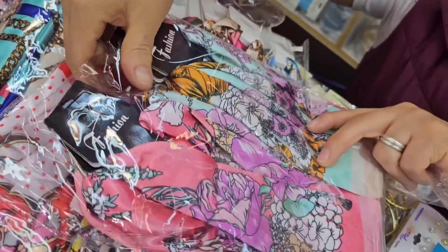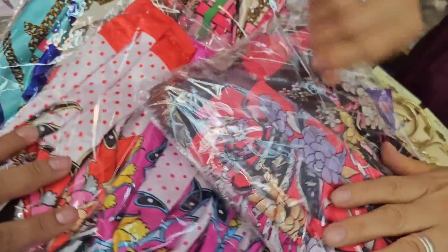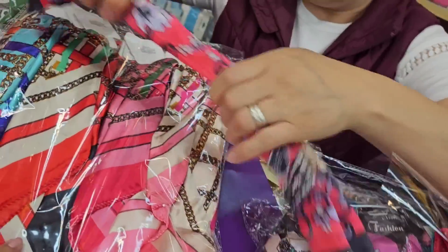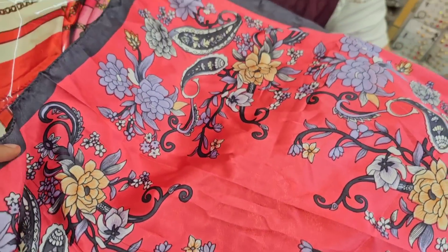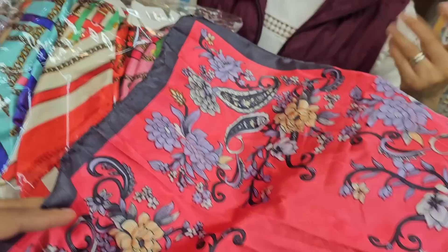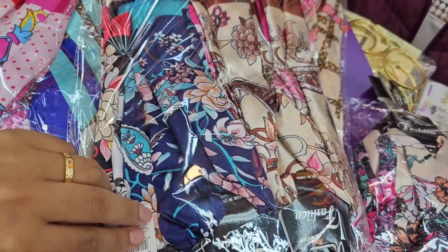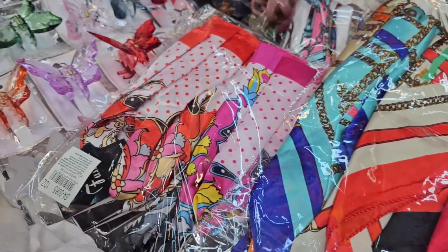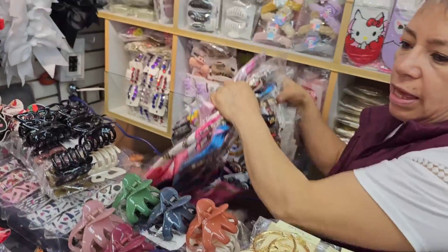These are the scarves going on promotion — beautiful colors. They all come folded differently depending on the supplier but are all the same size. Some come folded long, some short — it's just how they're packaged. The available colors include camel, blue, pink, and black — assorted in each package. These are the promotion models for Giselle this month.